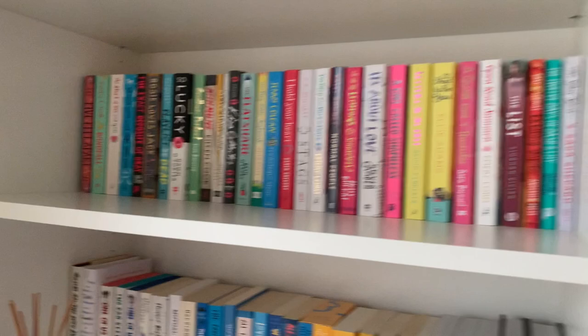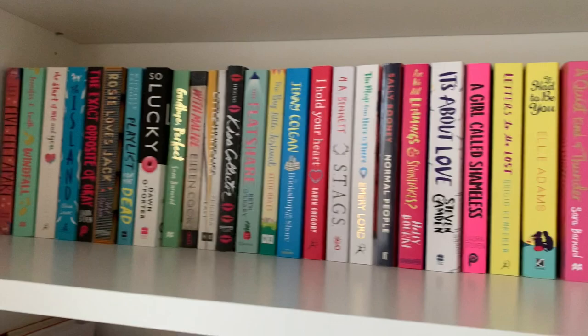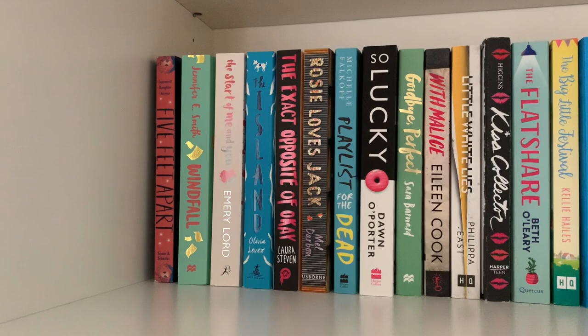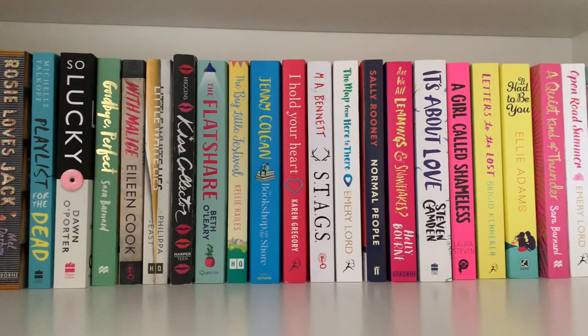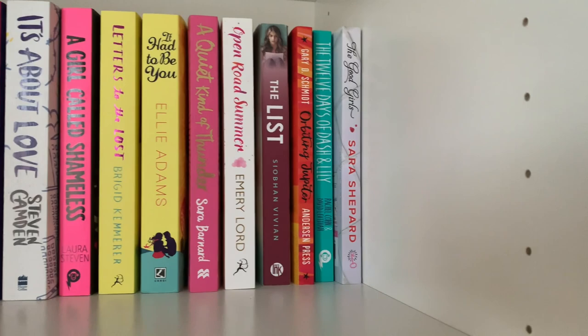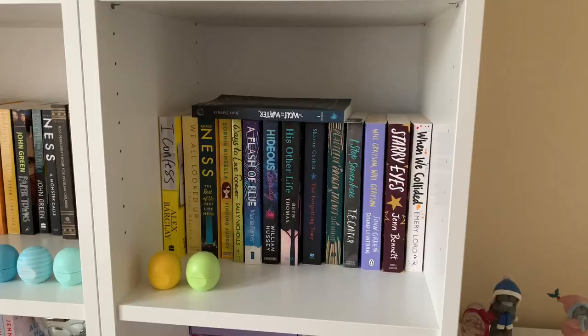This shelf here is one of my favourite shelves as it is completely full. I've read quite a lot of them but still have a few to go. Some of my favourites on this shelf are Five Feet Apart, obviously Windfall — absolutely amazing — Playlist for the Dead, which I finished since I did a video on it. I loved A Girl Called Shameless and Are We All Lemmington Snowflakes by Holly Bourne, and I can't wait to read The 12 Days of Dash and Lily.